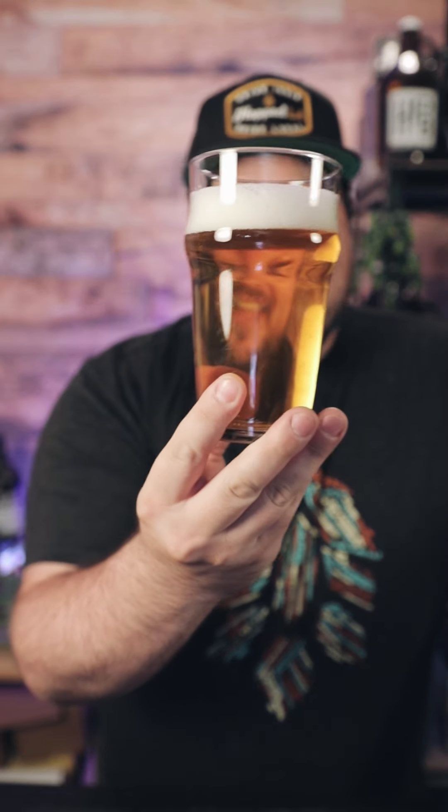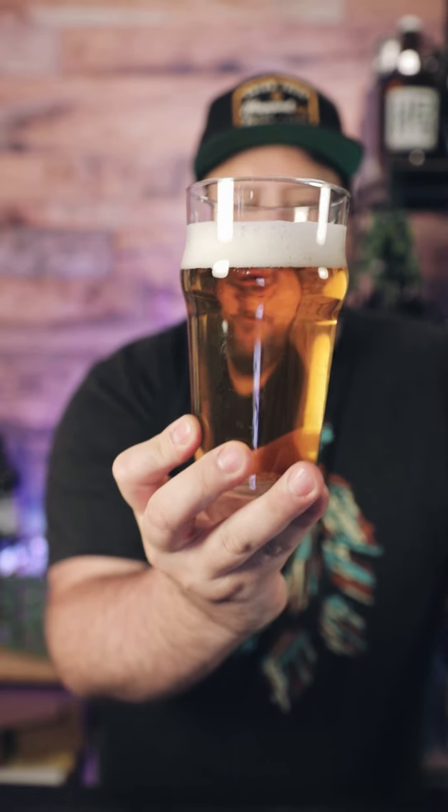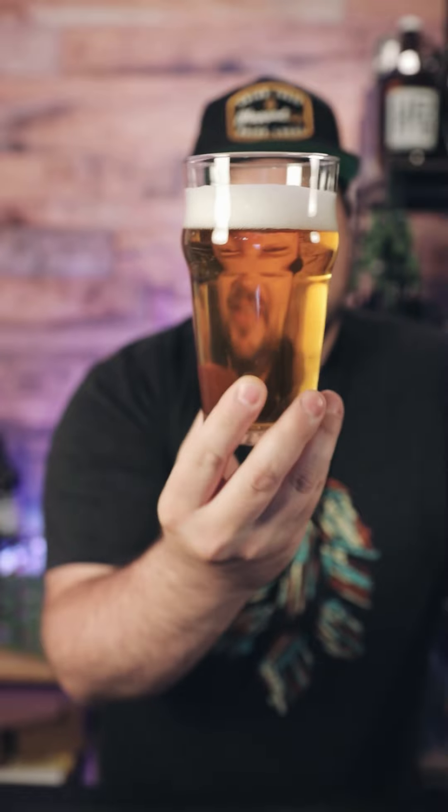Good beer just looks different sometimes. You can tell how good a beer is going to be — or how not good it's going to be — just based upon what it looks like when you're pouring it out. This is a beauty. This is what you want your West Coast IPA to look like: a really nice bright mid-tone gold, fluffy white head, crystal clear.